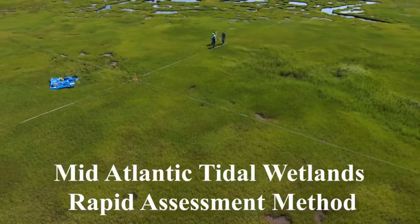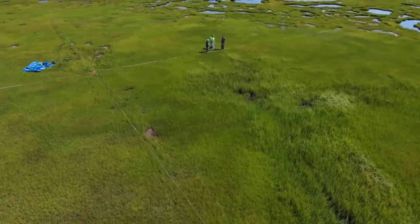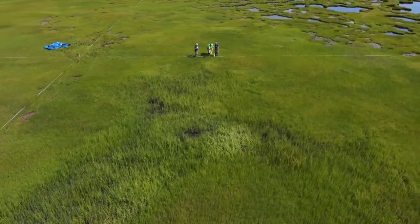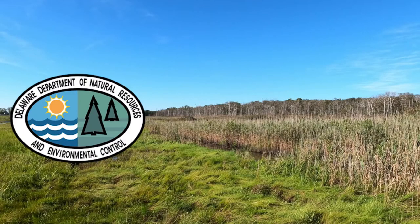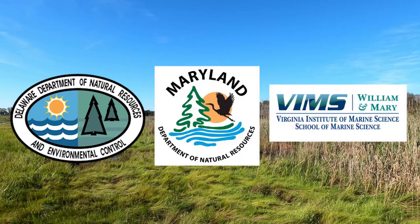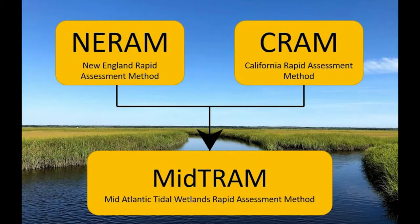The Mid-Atlantic Tidal Wetlands Rapid Assessment Method, or MIDTRAM, was developed more than 10 years ago. It was designed to meet the growing need for a consistent protocol to assess the condition of tidal wetlands throughout the Mid-Atlantic region. It was developed through a collaboration between the Delaware Department of Natural Resources and Environmental Control, the Maryland Department of Natural Resources, and the Virginia Institute of Marine Sciences. MIDTRAM borrows metrics from other existing rapid wetlands assessment protocols, mainly from New England and California, to create a method tailored to the wetlands of the Mid-Atlantic.